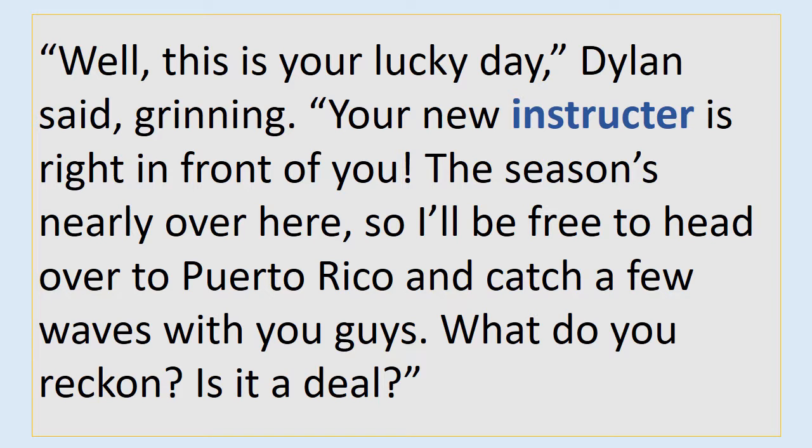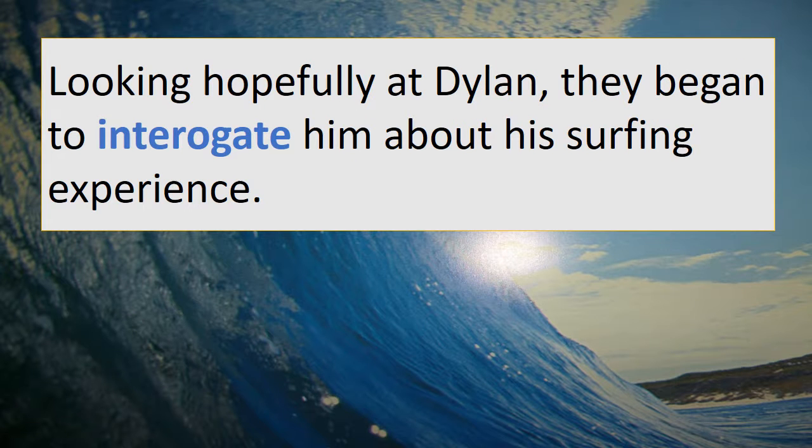"Well, this is your lucky day," Dylan said grinning. "Your new instructor is right in front of you. The season's nearly over here, so I'll be free to head over to Puerto Rico and catch a few waves with you guys. What do you reckon? Is it a deal?" Pause, check and write. Looking hopefully at Dylan, they began to interrogate him about his surfing experience. Pause, check and write.